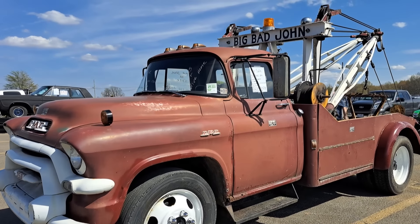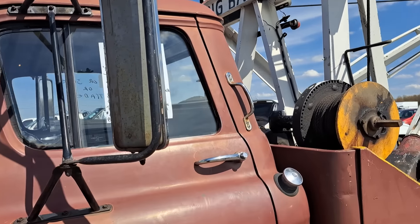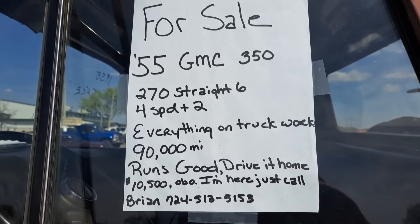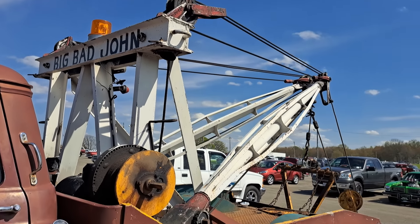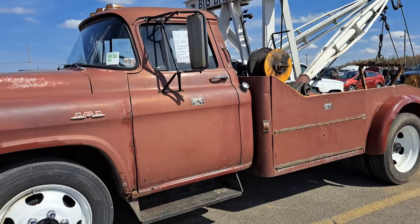Here's a real life Tow Mater — this one's a 55 GMC, 350 model right there, 10.5 is the price. It's called Brian, and this tow truck is called Big Bad John. A little rust in the fenders and stuff, but a pretty good survivor for a tow truck.